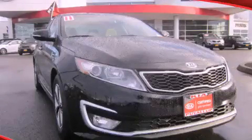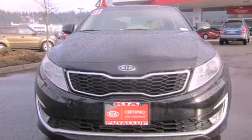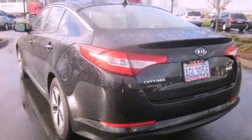This is a 2011 Kia Optima. Features include a folding rear seat, cruise control, full power accessories, a CD player, an anti-lock braking system, a rear window defroster, and alloy wheels.